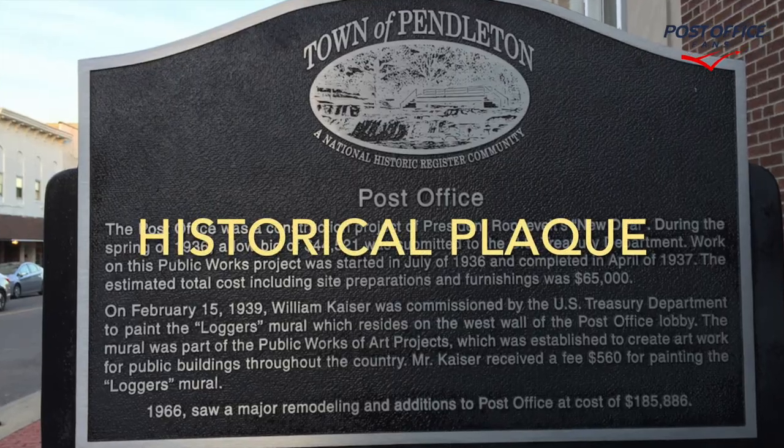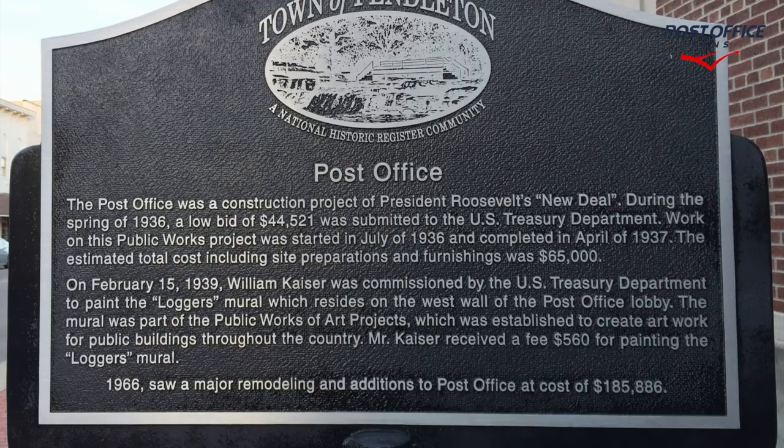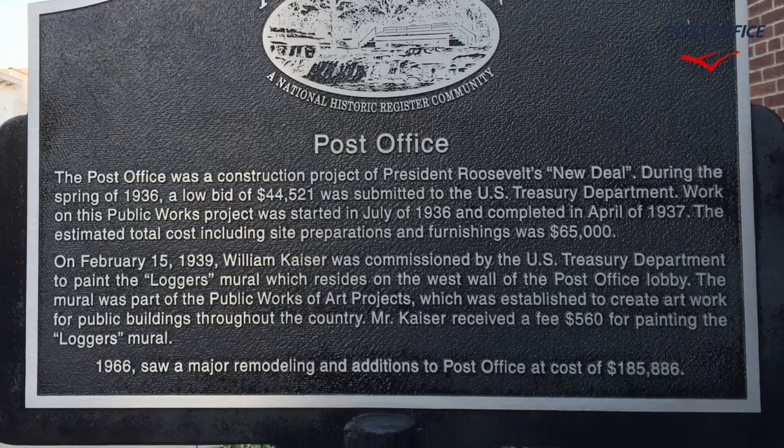We also have this historical blackout front, which is really nice to see. It gives you some more information about the building and the mural inside.